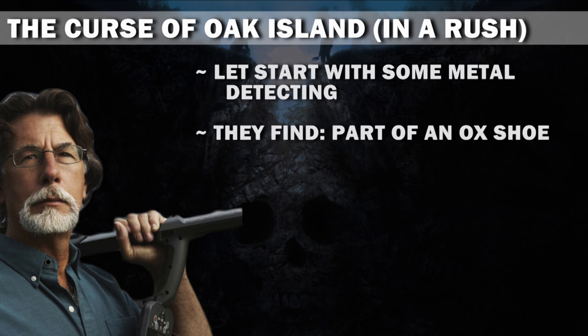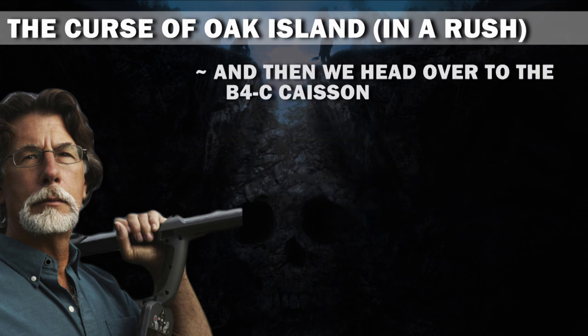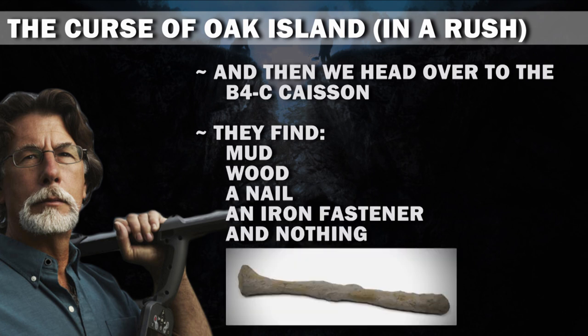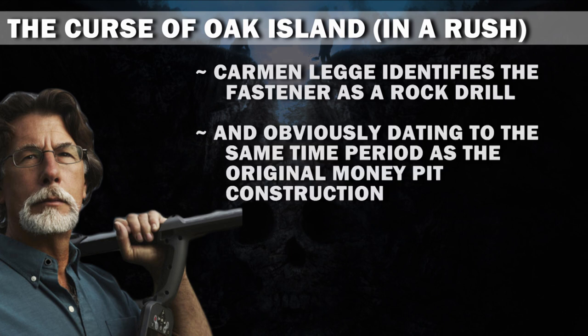They find part of an ox shoe, which Gary identifies as being from a treasure-hauling oxen. Then we head over to the B4C caisson. They find mud, wood, a nail, an iron fastener, and nothing. Carmen Legg identifies the fastener as a rock drill, obviously dating to the same time period as the original money pit construction.